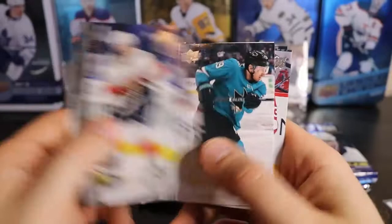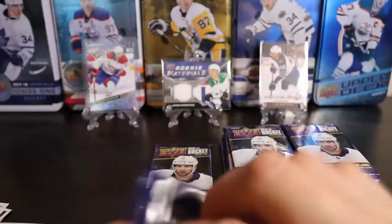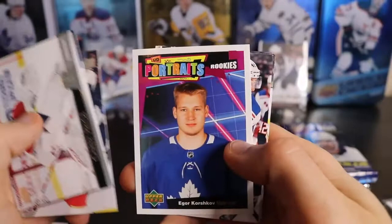We have an Award Winners — Leon Draisaitl, won the Hart Trophy last year. We're almost halfway done. Two Young Guns so far and the Purple Dazzler. We got ourselves a portrait of Igor Korshkov.